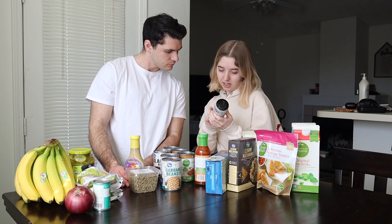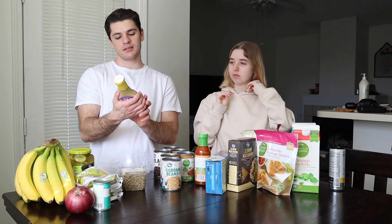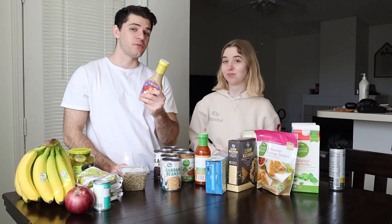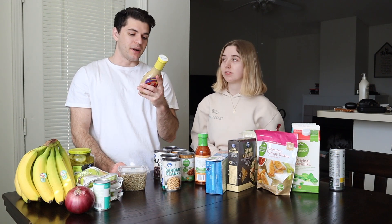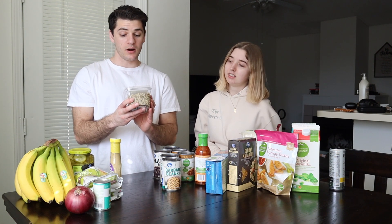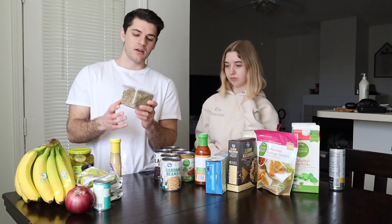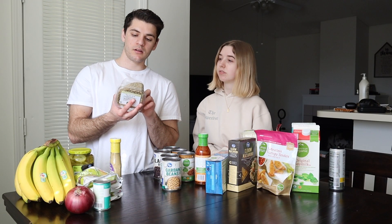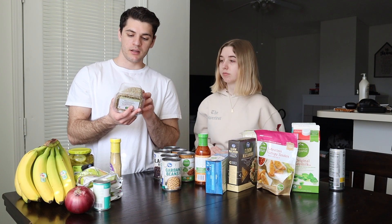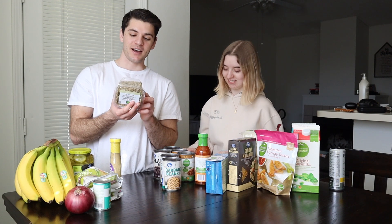Moving on to fats. We have Annie's Goddess Dressing — this is some good stuff. If you're trying to get your fats in, you can make a salad, which is what we're having today. It has eight servings per container, serving size is two tablespoons, and in those two tablespoons you're getting 12 grams of total fat. We're also trying something new — sunflower seeds. We're making a sauce out of these for dinner tonight. The serving size is one fourth of a cup and you get 15 grams of fat, so it's a great source of fat. Pretty much every nut is a fat source.